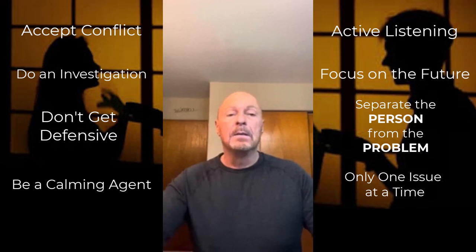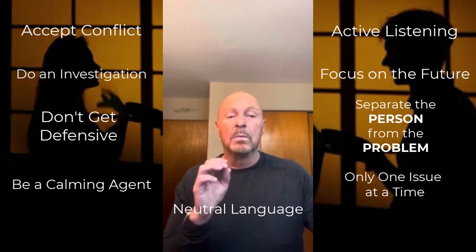Number nine: use neutral language. When couples are in conflict, they want to use inflammatory language — profanity, name-calling, exaggerations. All of that escalates the argument. Restate inflammatory language in a more objective way to help make the information less emotionally loaded.